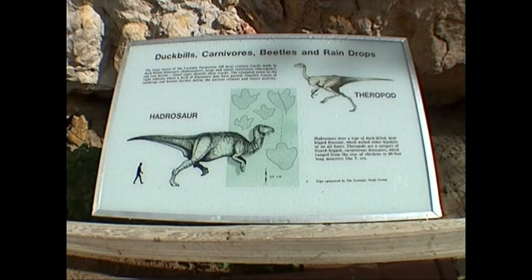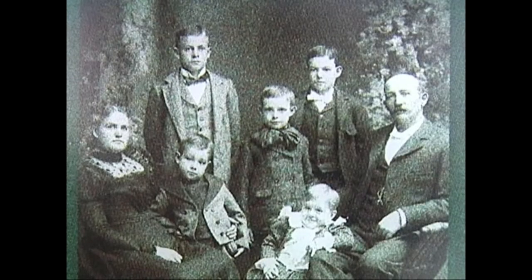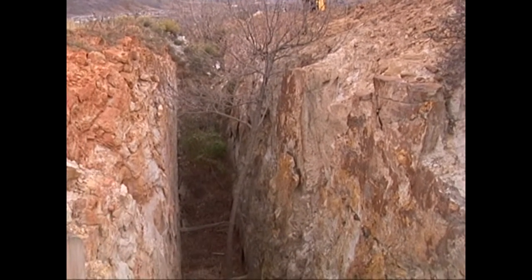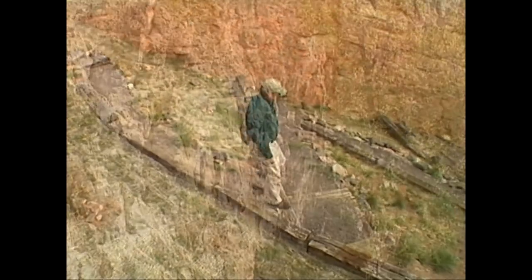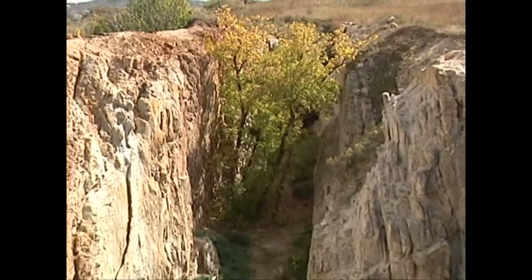The clay mine is now closed. The Parfit family operated the mine for 130 years. The clay was used to make bricks, sewer pipe, tile, and pottery. This pit was created when they dug out the clay and left the sandstone fins standing — and it's the sandstone fins that have all the dinosaur trace fossils.